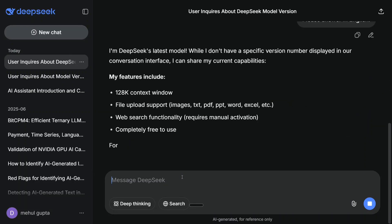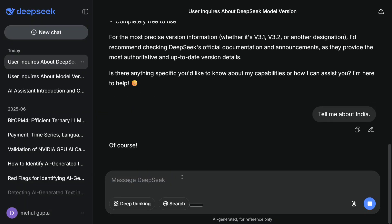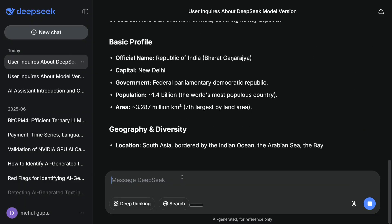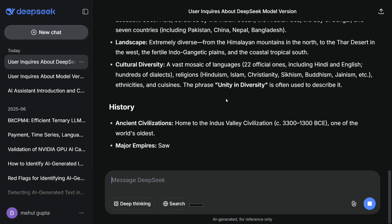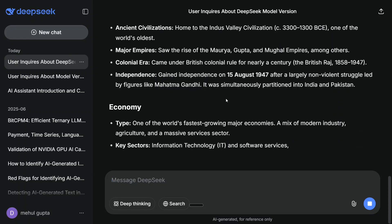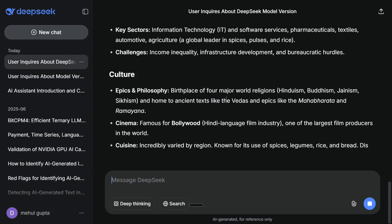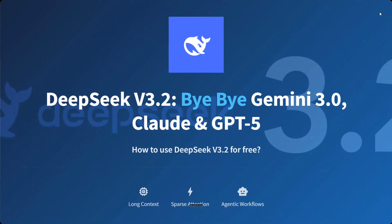It is now mentioning: 'I am DeepSeek's latest model, I don't know which version I am.' You can try out the model — let's ask it 'Tell me about India.' The model is quite fast; I don't think there's much traffic on the platform usually. You are now using DeepSeek V3.2 for free on DeepSeek.com. Given the benchmarks, it is even able to beat out paid models.